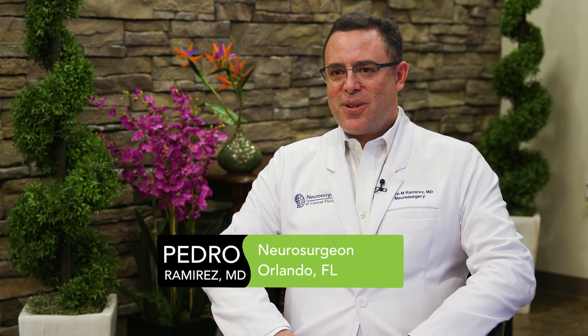Hello, I'm Pedro Ramirez. I'm a neurosurgeon at Neurosurgery of Central Florida in Orlando, Florida. We're here to talk about an overlooked cause of low back pain — sacroiliac joint disease.